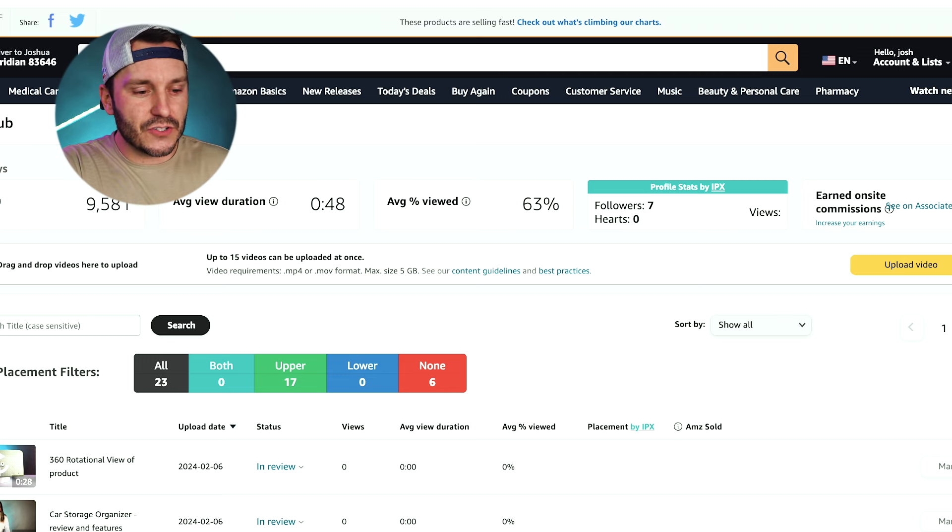When you submit your first three videos, you'll see a lockbox at the very top that says you have three videos in the queue waiting for approval. When you do get approved, that lock will unlock, you'll get a pop-up saying 'Congratulations, you have been approved for on-site commission,' and Amazon can then place your videos on carousels, in the images section, and other places they deem worthy to help sell that product.